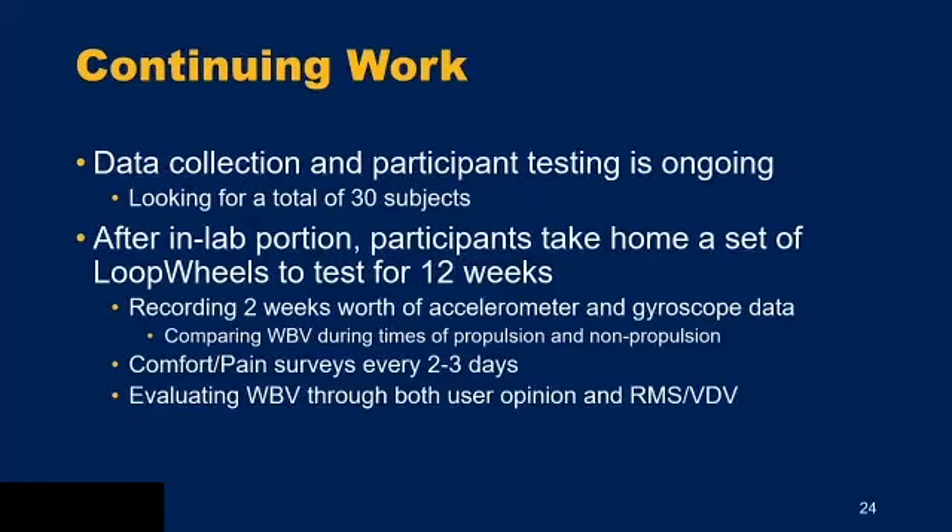We are continuing data collection, with participant testing ongoing toward a total of 30 subjects — almost halfway there. After the in-lab portion, participants take home a set of loop wheels for a 12-week phase. During this, we collect two weeks of accelerometer and gyroscope data with sensors under the seat plate and on the wheel, comparing whole body vibrations during propulsion versus non-propulsion to see how many daily vibrations come from everyday life versus actually propelling over different surfaces. Participants also complete comfort and pain surveys every two to three days to compare RMS and VDV values and user opinions before and during loop wheel use.